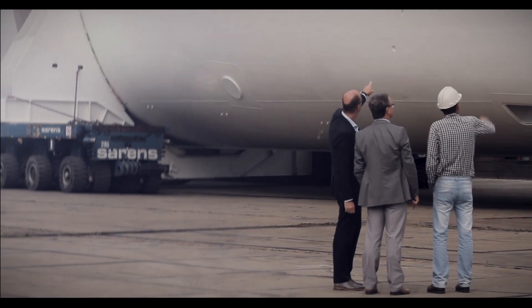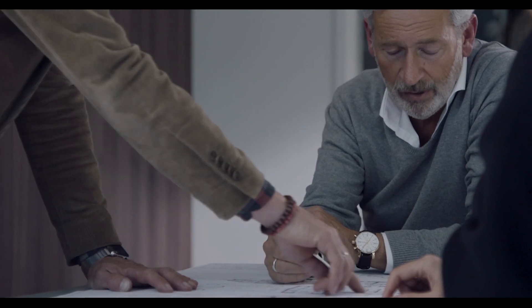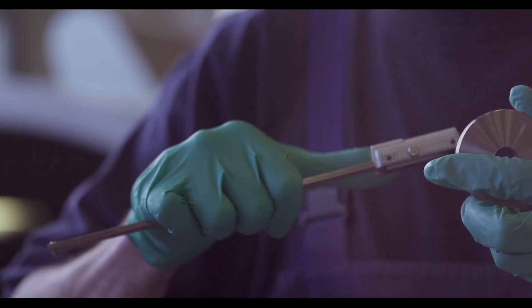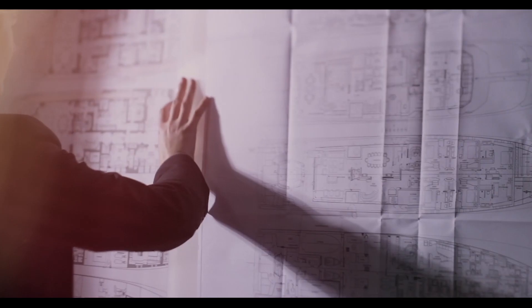Every Vetship starts with a blank sheet of paper. The owners sit down with our design team and share their vision of how their yacht should look and feel. This is the beginning of a great adventure as our clients embark on a journey of creating their very own custom Vetship. The many design and engineering aspects following from these early conversations are developed here and in tandem with the Vetship yard responsible for the build.